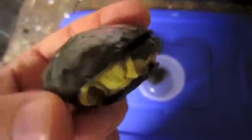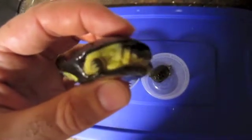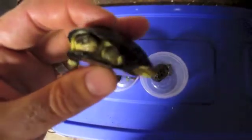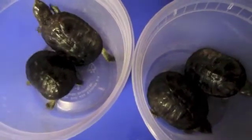Hello everyone, Anthony from the Turtle Room here, bringing you a quick update video on our Pelusios nanus, African Dwarf Side Neck Turtles.